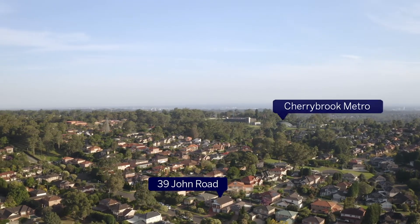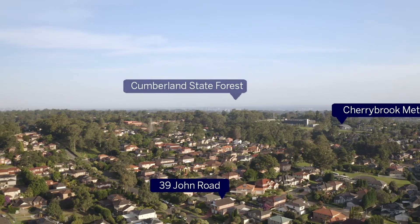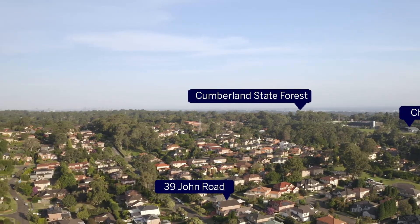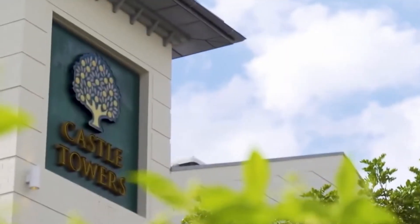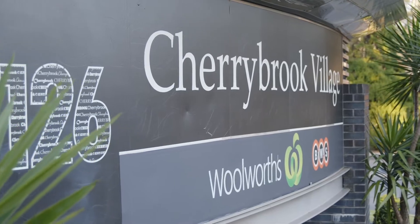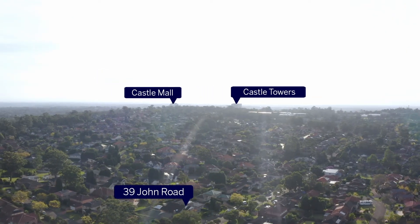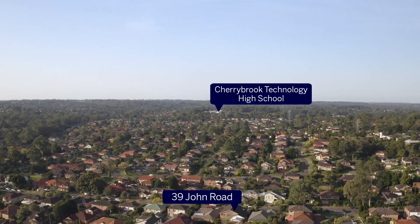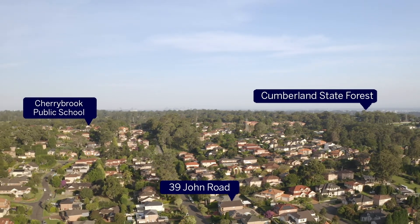The home is also a short stroll to Cherrrybrook Metro, city buses, Cumberland State Forest, and parks, and enjoys proximity to Cherrrybrook Shopping Village, Castle Towers, and Castle Mall, Cherrrybrook Technology High School, and Cherrrybrook Public School.